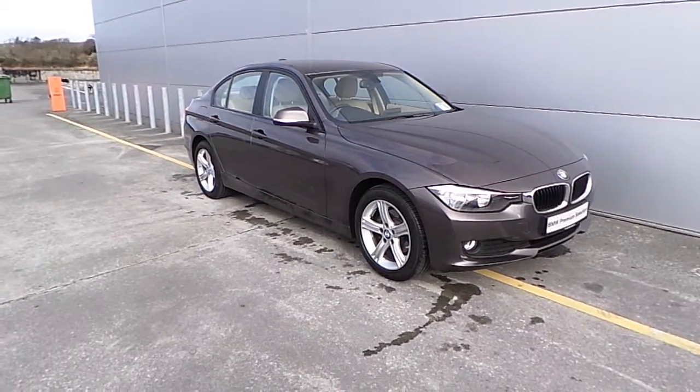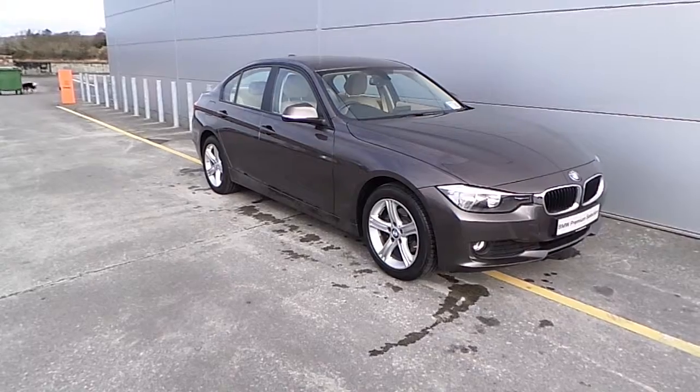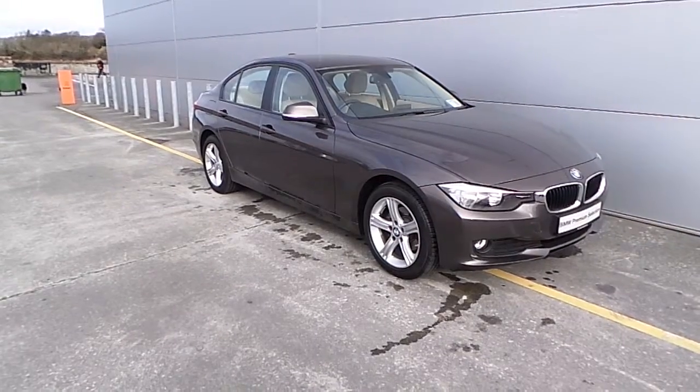If you would like to book a test drive or require any information on this car, please don't hesitate to call a member of our sales team on 066 7143000. Thank you for watching.